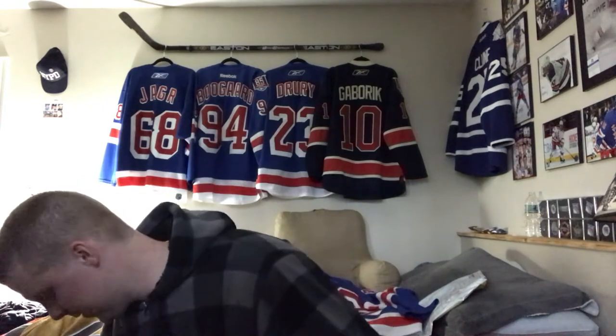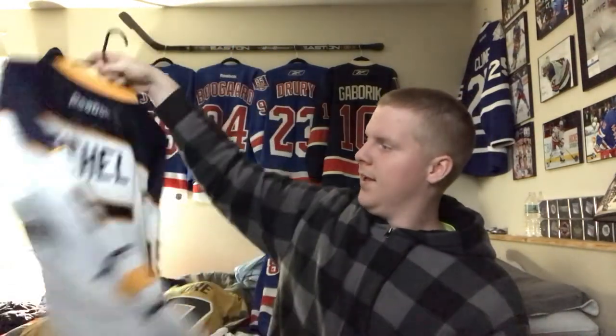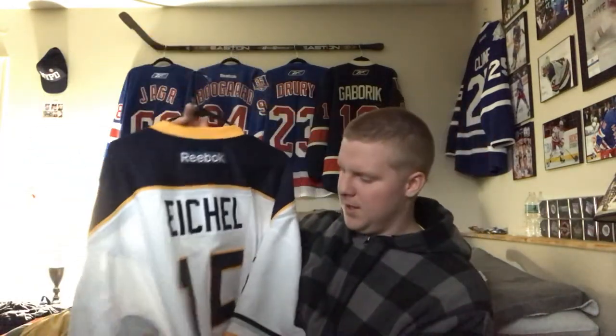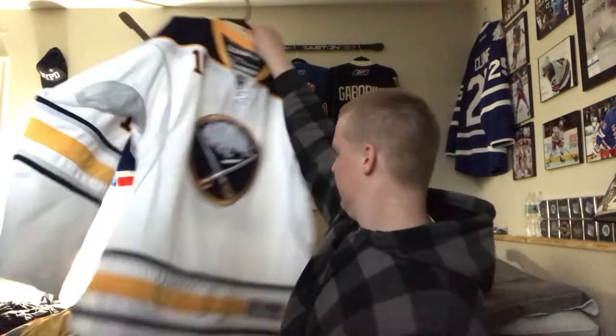The other jersey fell, but here it is — this is actually a new jersey we added to the collection. It's the Buffalo Sabres white jersey. I got this off Poshmark for 50 bucks and it's got Jack Eichel on the back, number 15. Obviously he switched his number, but this is basically his rookie jersey, so for 50 bucks you can't go wrong.